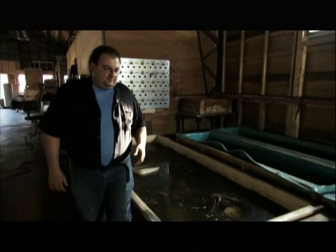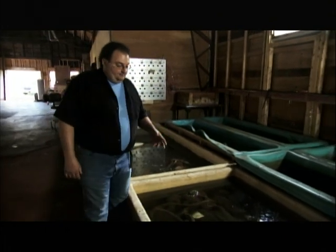Conservator Scott Herbert is at the first stage of removing some cannon from concretion. This tub over here has some larger concretions in it, and a cannon.